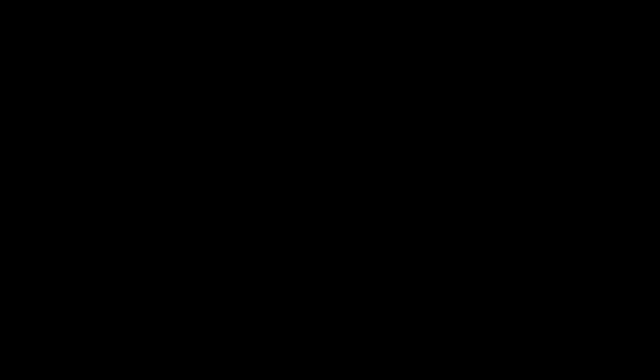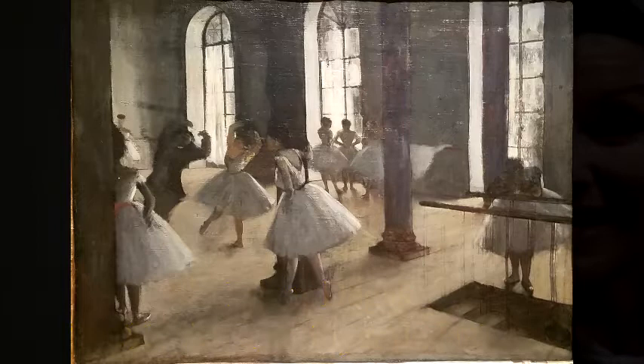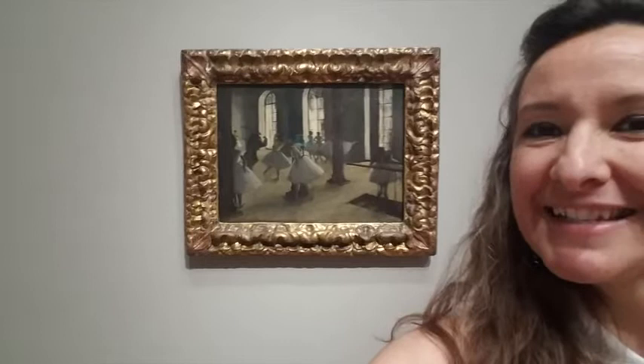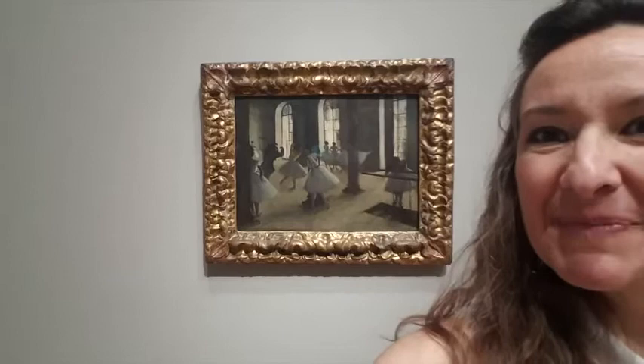Edgar Degas, very famous for his paintings of dancers and tutus, and as many of you know, tutus are kind of one of my things to paint lately, so I thought I'd share this beautiful Degas with you. In a dance studio, beautiful play of light, awesome motion within this painting. There's a dance instructor demonstrating a move for a student. The tutus, the graceful movement, the light — great painting.